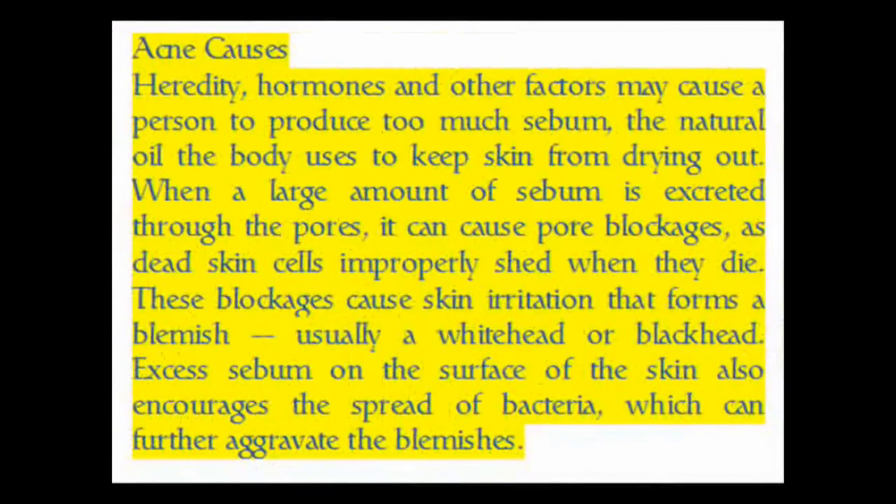Heredity, hormones, and other factors may cause a person to produce too much sebum — the natural oil the body uses to keep skin from drying out. When a large amount of sebum is excreted through the pores, it can cause pore blockages as dead skin cells improperly shed when they die. These blockages cause skin irritation that forms a blemish, usually a whitehead or blackhead.